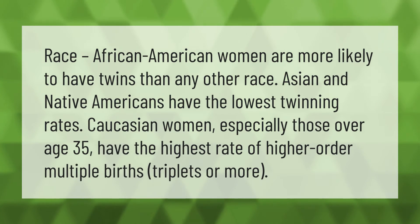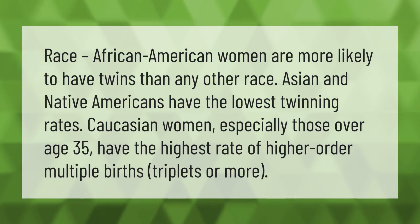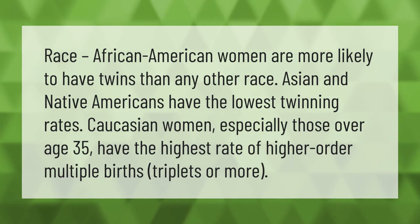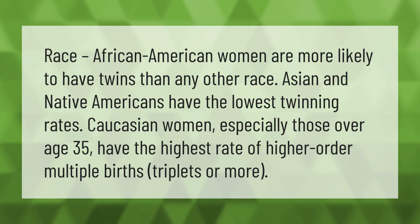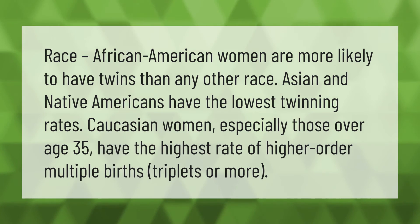African-American women are more likely to have twins than any other race. Asian and Native Americans have the lowest twinning rates. Caucasian women, especially those over age 35, have the highest rate of higher-order multiple births — triplets or more.